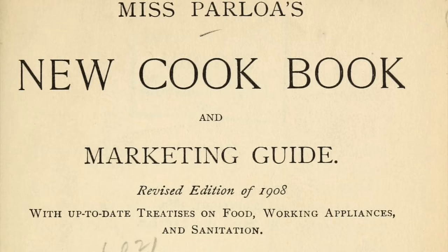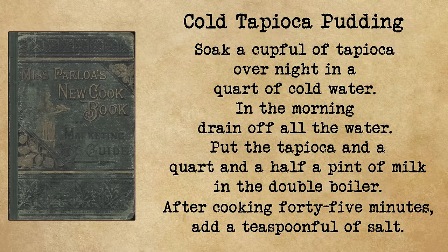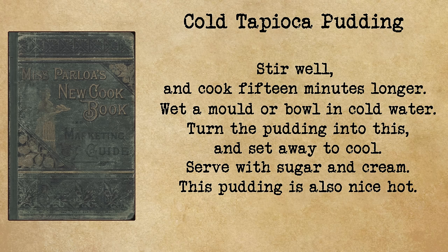The recipe I'm using comes from Miss Parloa's New Cookbook. Cold tapioca pudding: soak a cup of tapioca overnight in a quart of cold water. In the morning drain off all the water. Put the tapioca and a quart and a half pint of milk in a double boiler. After cooking 45 minutes, add a teaspoonful of salt, stir well and cook 15 minutes longer. Wet a mold or bowl in cold water, turn the pudding into it and set away to cool. Serve with sugar and cream.